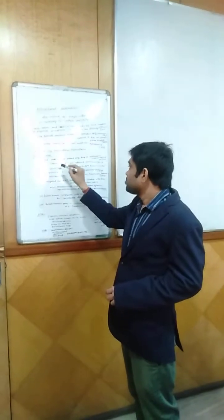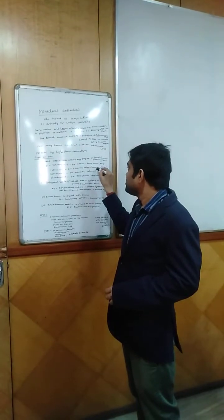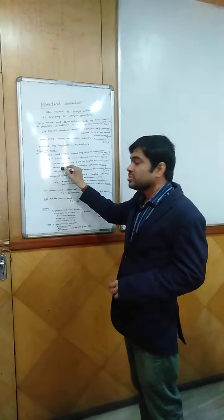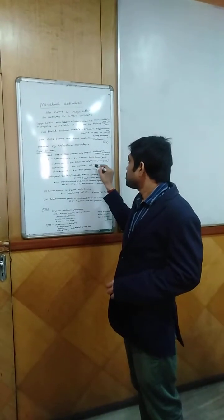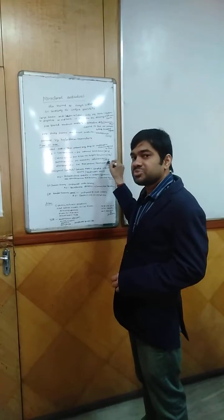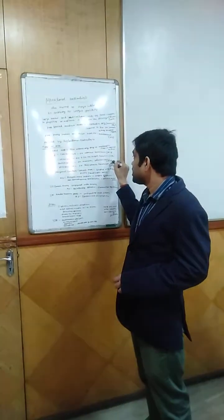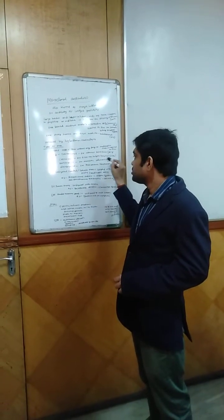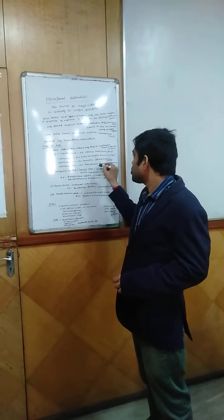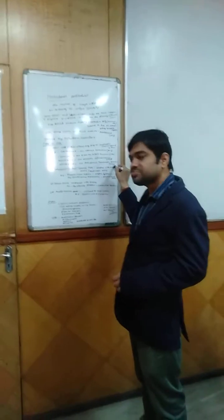Rituximab for B-cell non-Hodgkin lymphoma, acting on CD20. Bevacizumab, used for metastatic colorectal cancer and other diseases, is a VEGF (Vascular Endothelial Growth Factor) inhibitor. Alemtuzumab for B-cell chronic lymphocytic leukemia, acting on CD52.